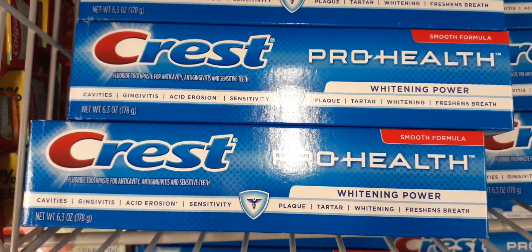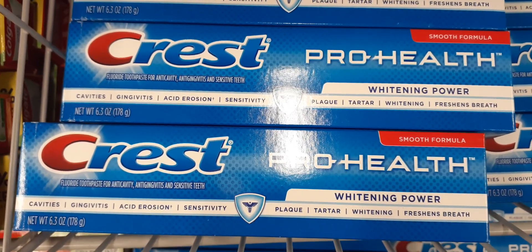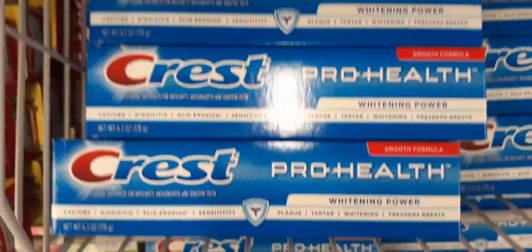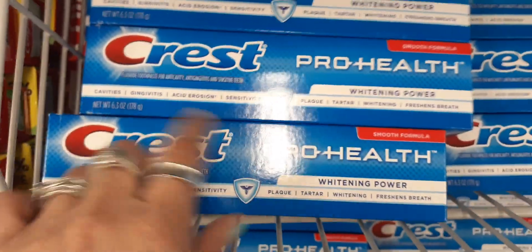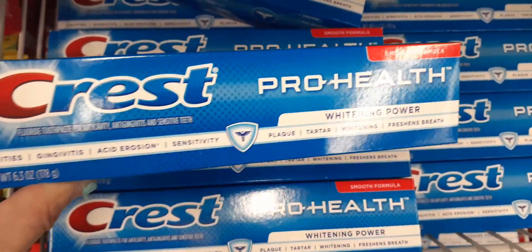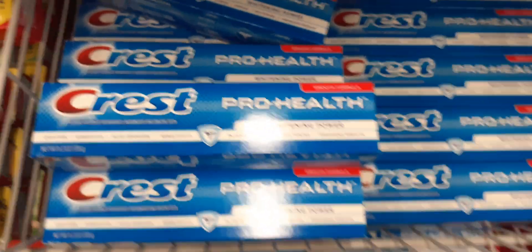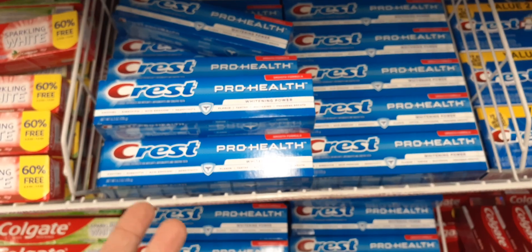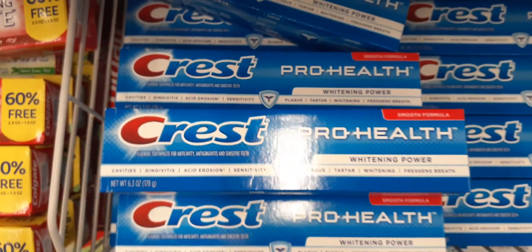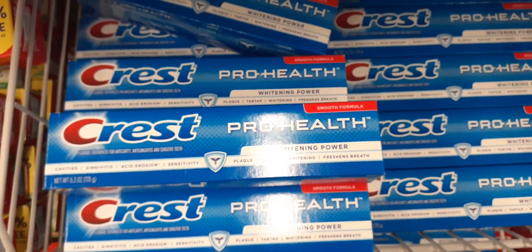This is a really good deal — 6.3 ounces, $3.99 at Target, and it's only 99 cents here! It's Crest Pro Health Whitening Power. I already bought one — I Googled it, $3.99 at Target and Instacart. These are just sitting here and no one wants to buy them, and I don't understand it because they're only 99 cents versus $3.99 elsewhere. This is a deal, my friends!